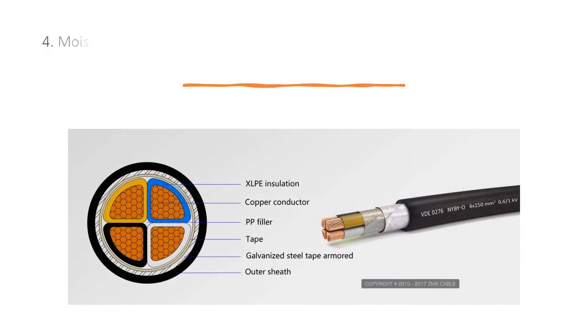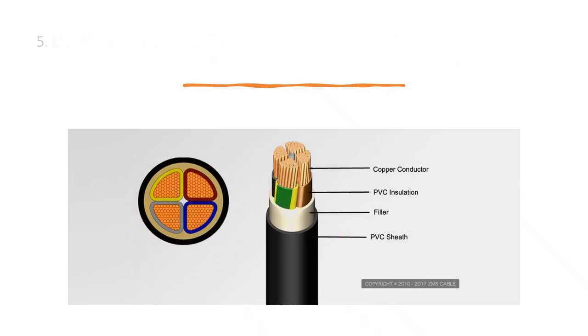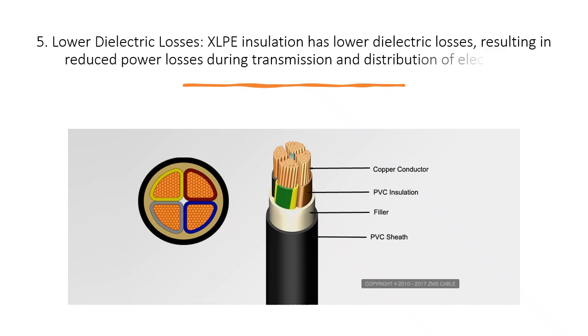Fourth, moisture resistance: XLPE cables have superior moisture resistance, which is crucial for underground or underwater applications. Fifth, lower dielectric losses: XLPE insulation has lower dielectric losses, resulting in reduced power losses during transmission and distribution of electricity.